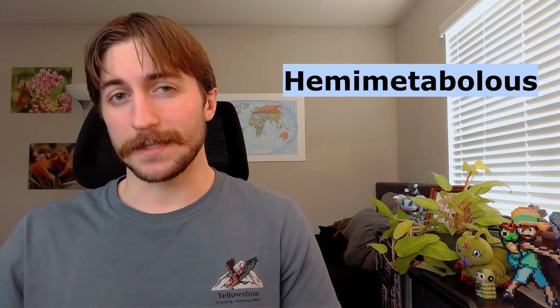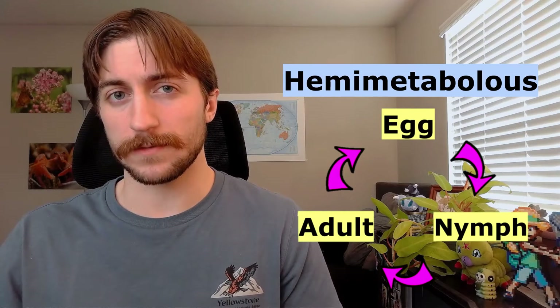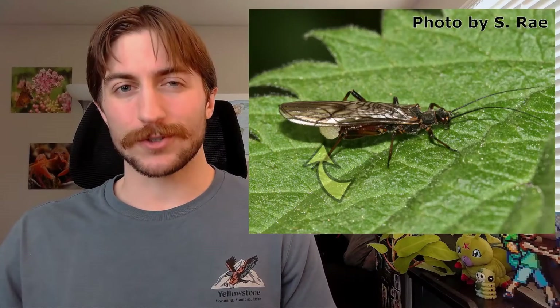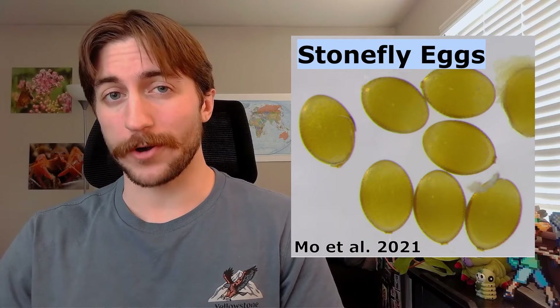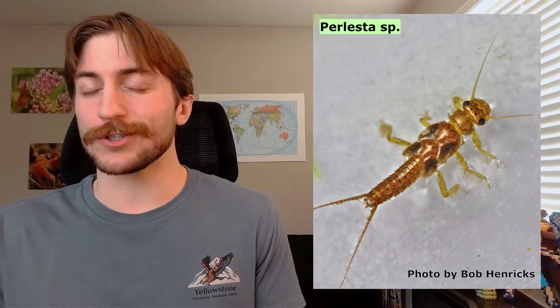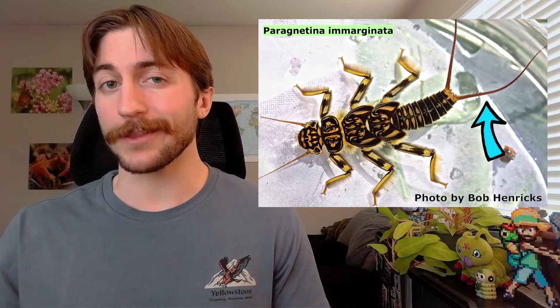Stoneflies are hemimetabolous, meaning they have an incomplete three-stage metamorphosis from egg to nymph to adult. It all begins when a female stonefly creates a large mass of eggs, sometimes thousands strong, and releases this egg mass into the water, where the eggs drift and scatter across the streambed. These eggs usually take a couple of weeks to hatch, and then out come what look like miniature stoneflies — just minus the wings. They're flattened, have pretty long antennae, and have those two long cerci coming out of the back of their abdomen.